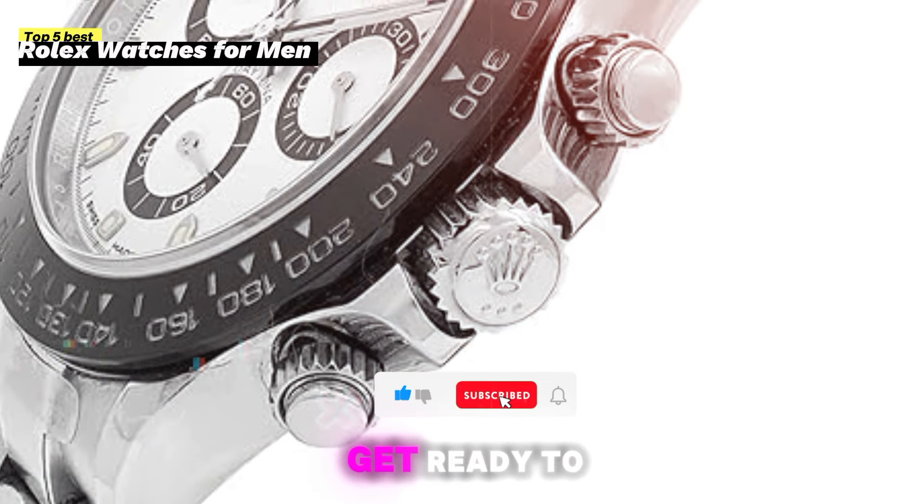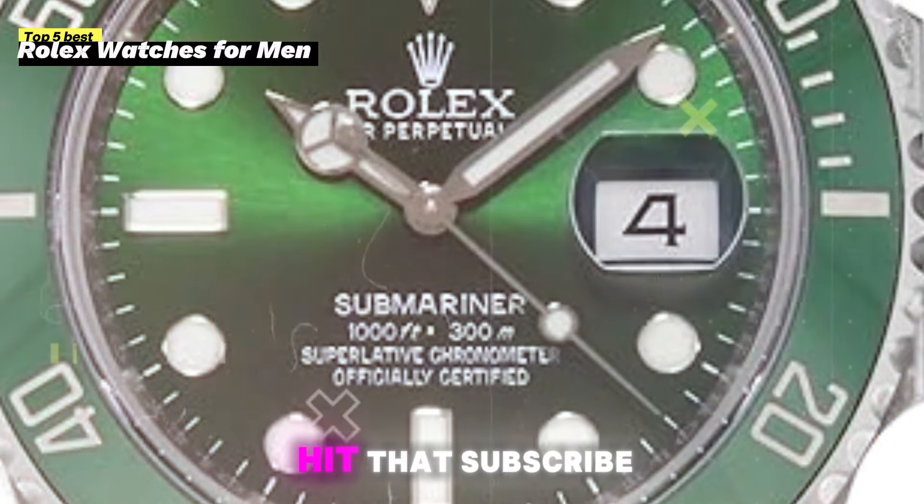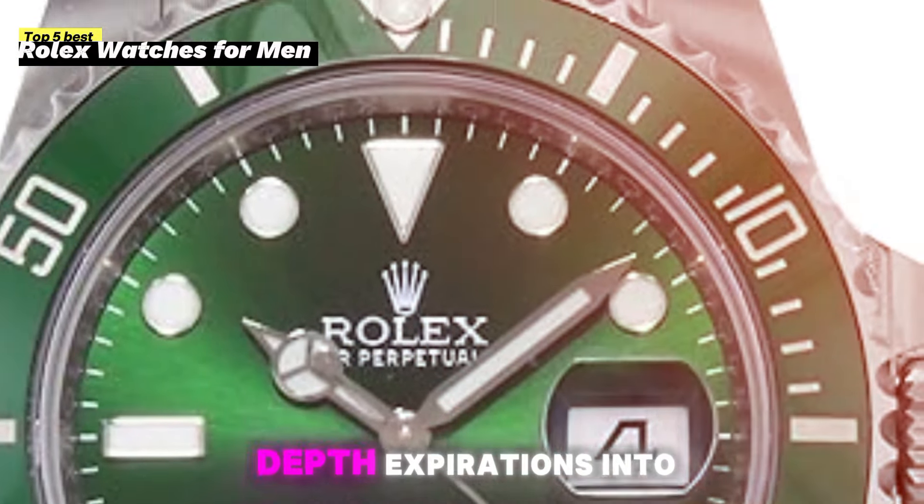So buckle up, get ready to be surprised, and join us here at Deatherme. Don't forget to hit that subscribe button for more in-depth explorations into the world of luxury watches.